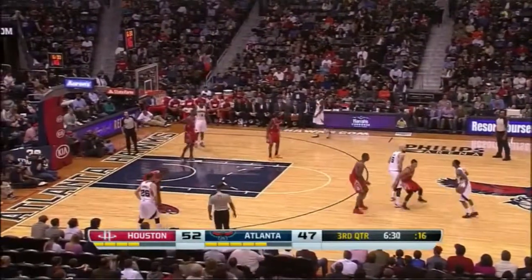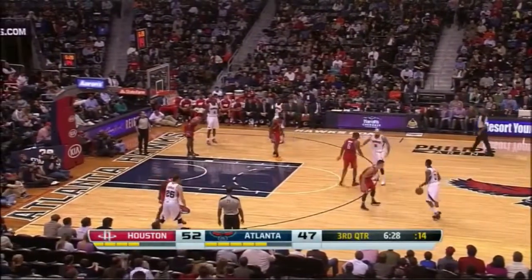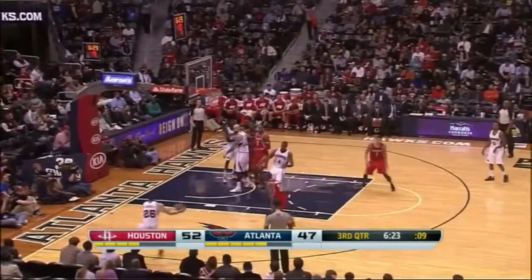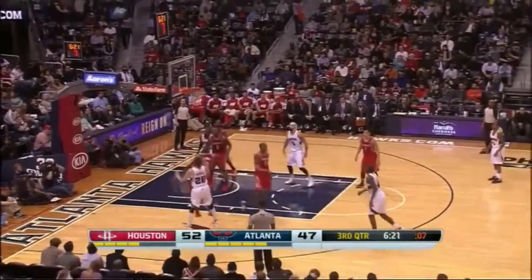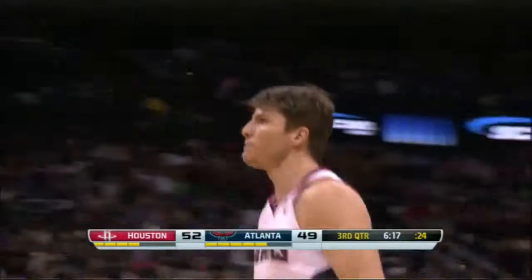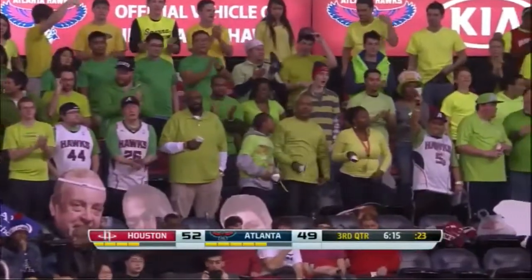Houston 52-47. Jeff Teague continued to put pressure on Jeremy Lin — he don't want Jeff Teague cutting off the dribble. Millsap, Korver, Kyle — up and in. Well, that was good defense by Brewer, but Kyle Korver kept his eye on the rim.